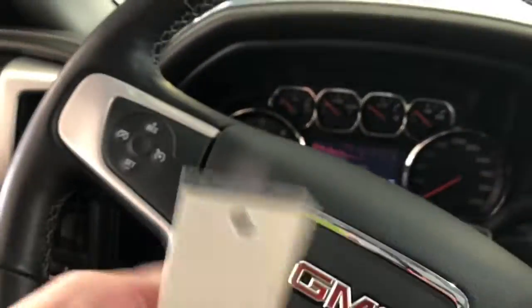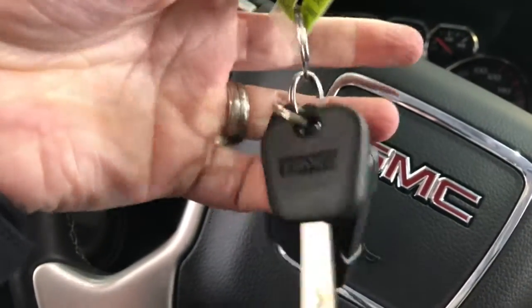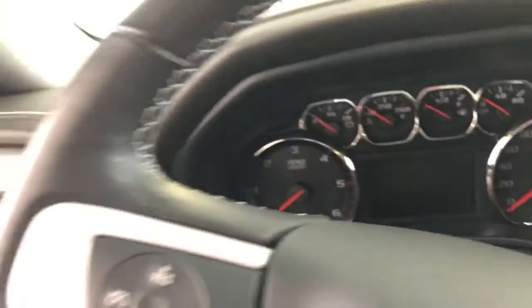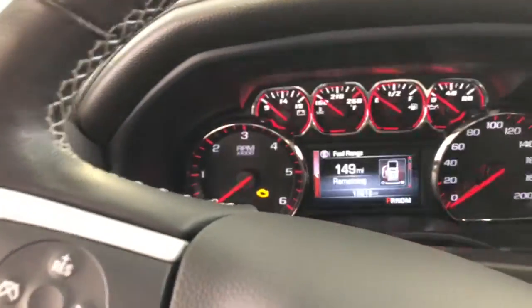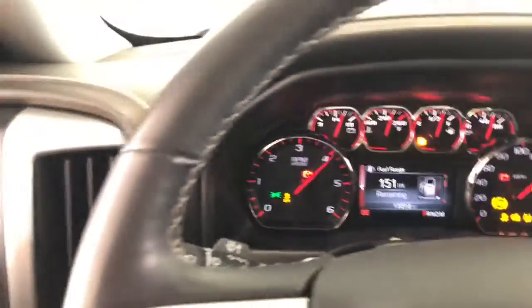I just want to show you the key here as well — we do have two keys. You can see you have a remote start with a separate fob and a laser-cut key. Let's go ahead and turn this on to show you how many miles are on this vehicle. It's very much like new, low mileage — you can see 13,300 miles. Very good miles.